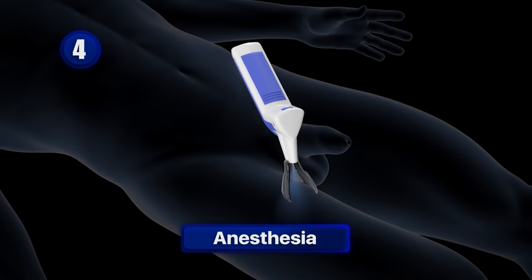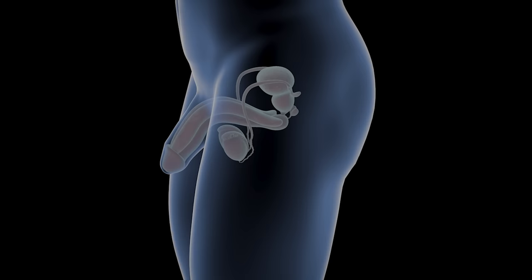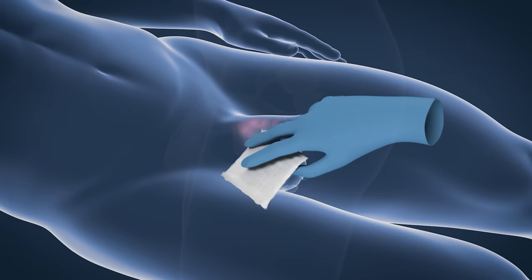Next, the doctor uses advanced technology to apply local anesthesia, which is painless, with the patient feeling only slight movements in their member as the doctor works on it.